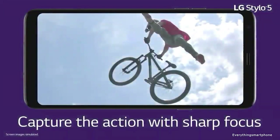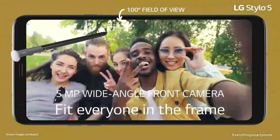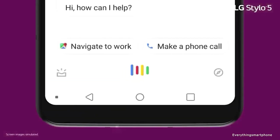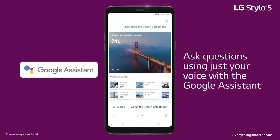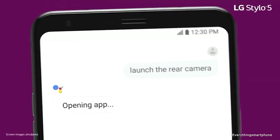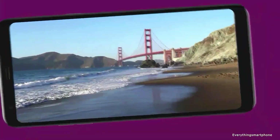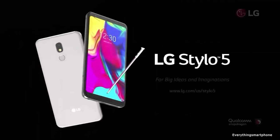The phone supports memory expansion via a dedicated microSD card slot. For the main camera, it has a single camera setup on the back with a 13MP main shooter. On the front, it has a 5MP selfie camera. The LG Stylo 5 runs Android 9 Pie, has a 3500mAh non-removable battery, and is available in two color variants: Blonde Rose and Platinum Gray. It weighs about 179 grams.